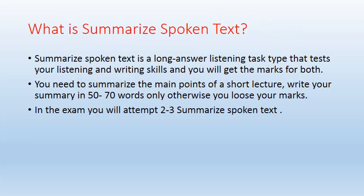What is Summarize Spoken Text? It is a long answer listening task type that tests your listening and writing skills, and you will get marks for both. The marks for writing go to your writing section, and the marks for listening go to your listening section. You need to summarize the main points of a short lecture.